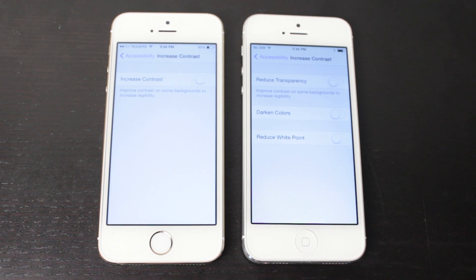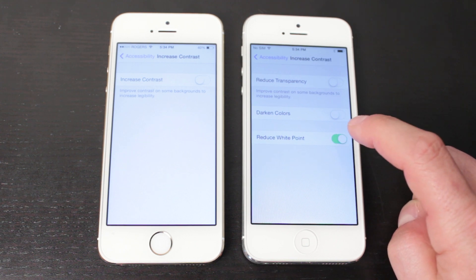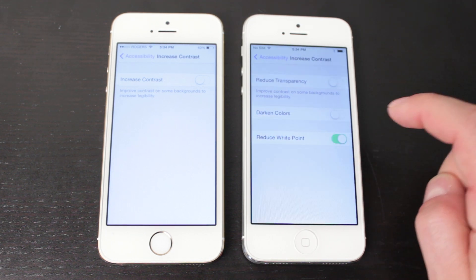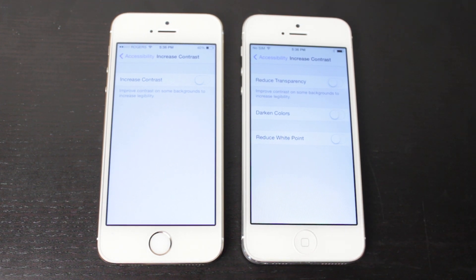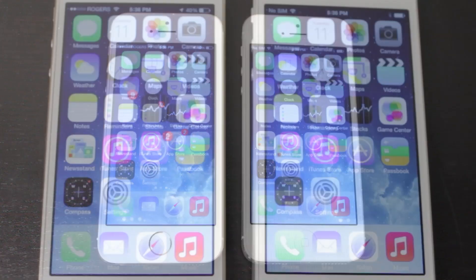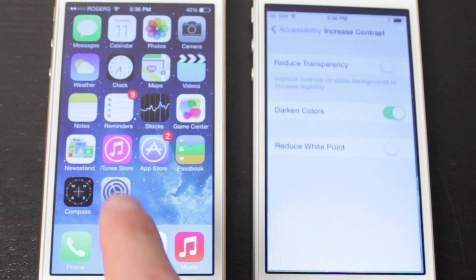Starting from the bottom up, turning on Reduce White Point makes the screen get darker and lighter as you toggle it on and off — it's basically putting a skin over the white and darkening or brightening it slightly. The next setting, Darken Colors, apparently darkens the colors of everything. Turning it on, you should notice darker colors, though it's very difficult to notice, especially on the camera screen.